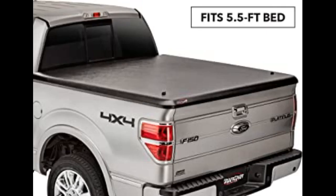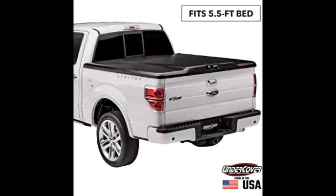I did have a failing locking mechanism, but Undercover sent the parts out to me very fast. This thing looks sharp and gets lots of compliments.